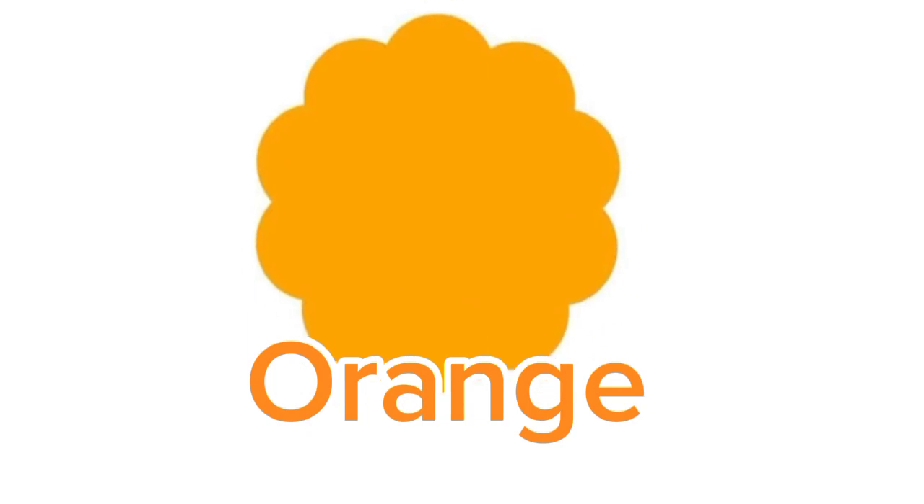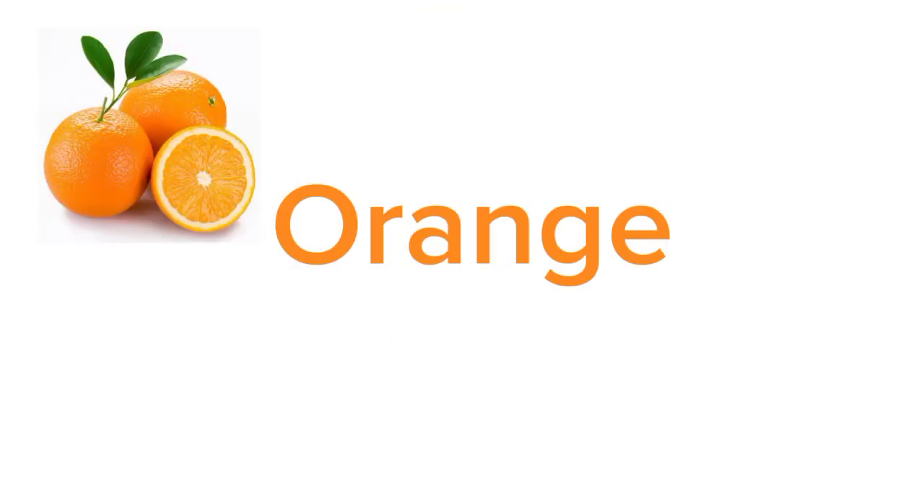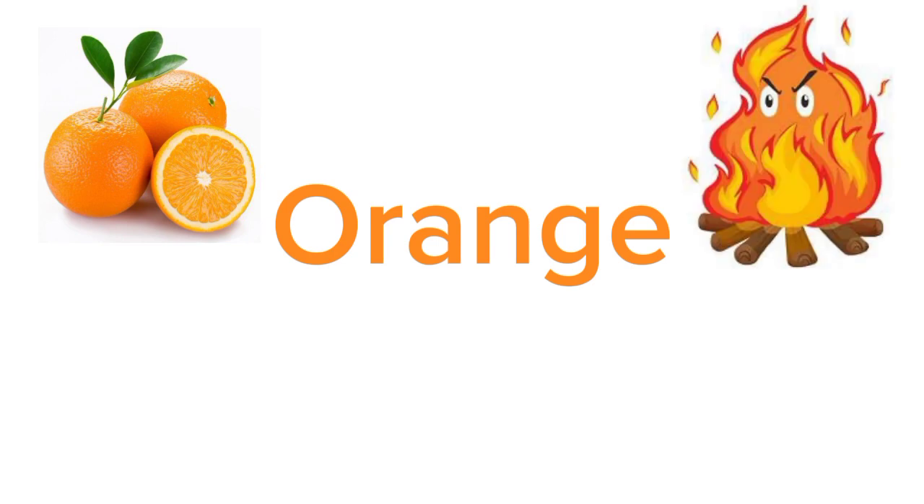Our next secondary color is orange. Orange is a mixture of red and yellow color. Do you know any orange thing? Orange fruit. Yes, orange is also the name of a fruit. Anything else orange that you know? There is a thing which is orange in color and very hot — especially kids should be careful around it. Can you guess it? Yes — fire! You are correct. Good job.